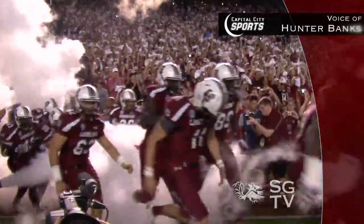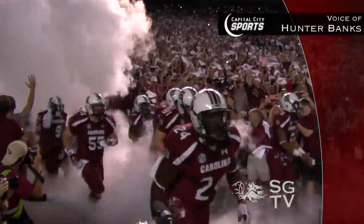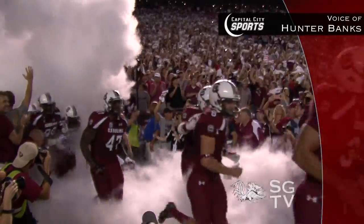It's the number six Gamecocks versus the number five Bulldogs with ESPN College GameDay in town.